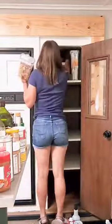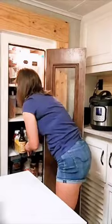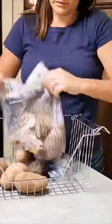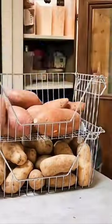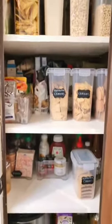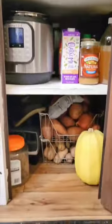I put the things we didn't use very often in the back and the stuff we use more often in the front. All of the condiments went into clear bins and then the root vegetables into these stacking bins. Plastic bags always made them rot, so this is going to be way better. I love how organized everything turned out and I can see everything that I need now.